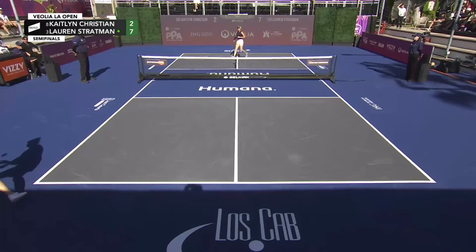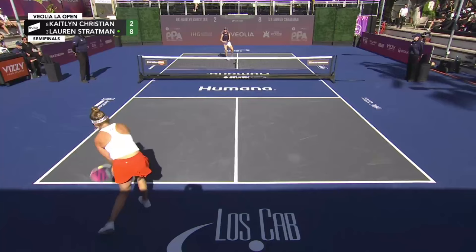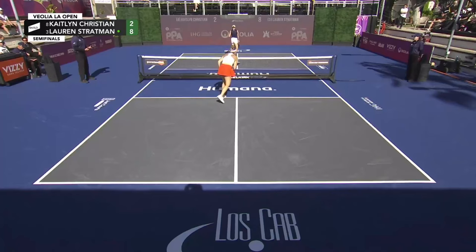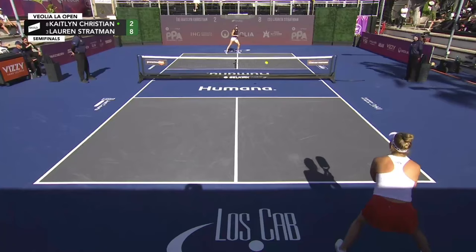Nice return, Lauren Stratman — looks like she came here with a purpose. She's playing at a very quick pace. And in between points, she sends the ball back over to Kaitlyn Christian, who has a lot of work to do to get back in game one — and a tough loss in North Carolina to Stratman.